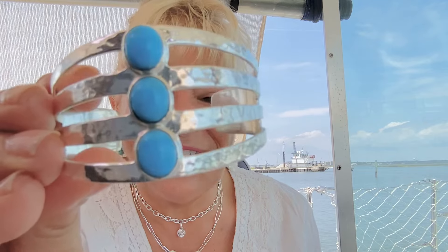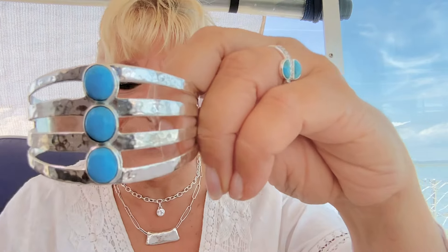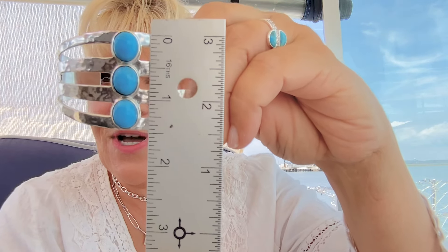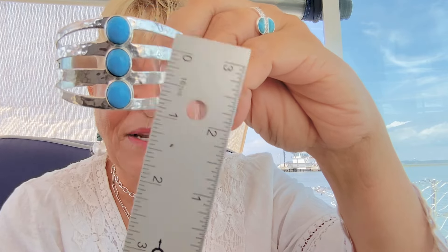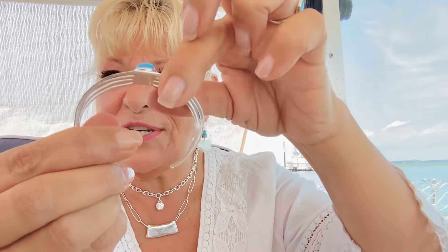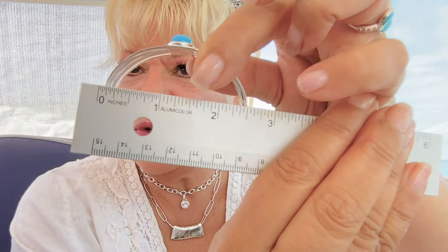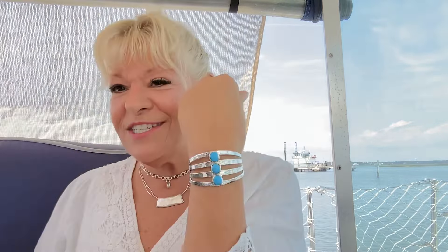I'm sorry, I said turquoise — this is actually magnesite, which is so close to the color of turquoise. The cuff is huge; I love how big it is. It is one and a half inches wide. The circumference, which can totally be manipulated, is two and a half inches. It's so comfortable on.